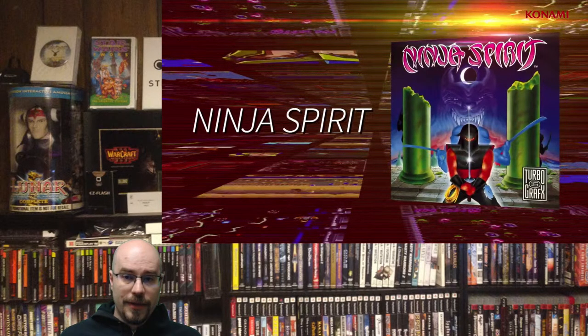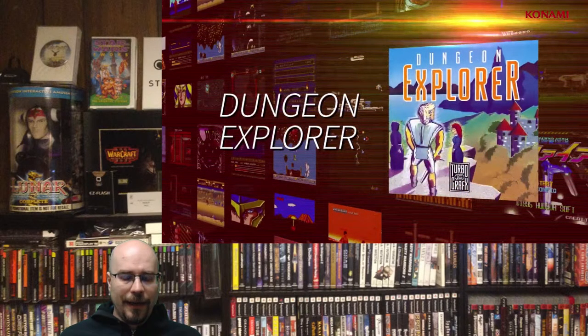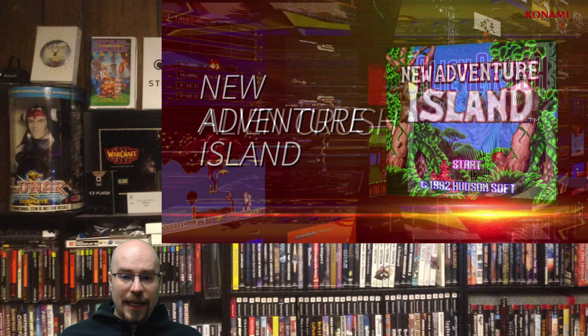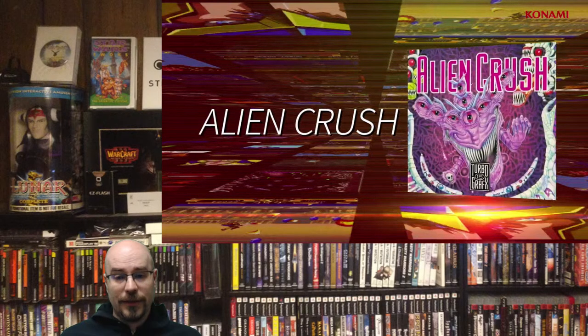Space Harrier should be on there. Psychosis. Parasol Stars. Exile and Wicked Phenomenon should both be on there, though I get they're RPGs. Ninja Spirit has already been announced. Neutopia 1 and 2 — I think Neutopia 1 was announced. Military Madness should be on there. Legendary Axe 1 and 2. Last Alert. Keith Courage should be on there. Final Lap Twin. Deep Blue. Cadash. Blazing Lasers. Alien Crush was announced. And Aero Blasters — I really love that game, specifically the TurboGrafx-16 version.